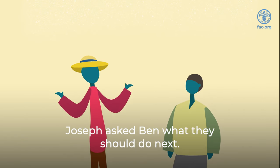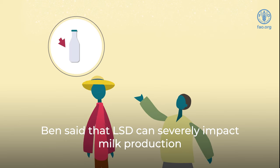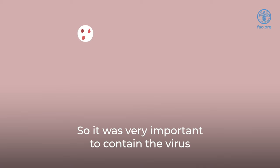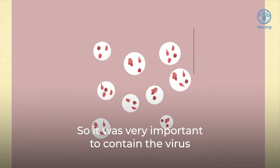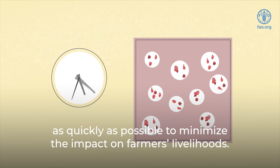Joseph asked Ben what they should do next. Ben said that LSD can severely impact milk production, as well as the quality of the animal's meat and hides. So it was very important to contain the virus as quickly as possible to minimize the impact on farmers' livelihoods.